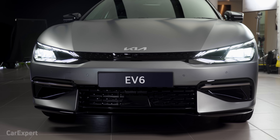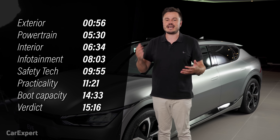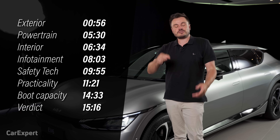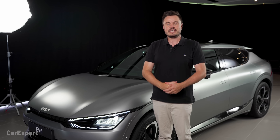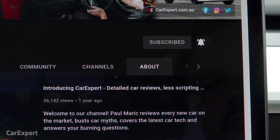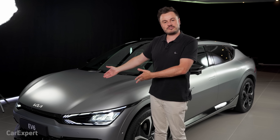Today we're checking out this pre-production car, competing with things like the Tesla Model Y, the Hyundai IONIQ 5, and the Volvo XC40 Recharge. We're going to do a detailed walk around. If you want to skip ahead, use the time codes on screen or the chapters below on YouTube. And if you haven't done so already, subscribe to our channel and press the bell icon.